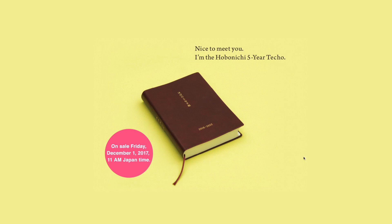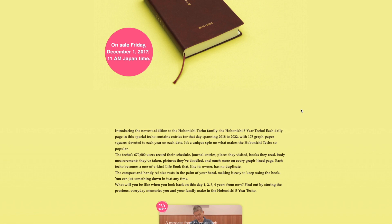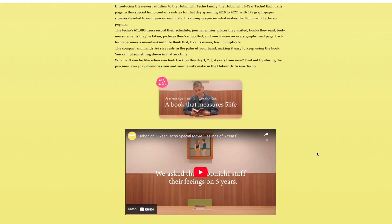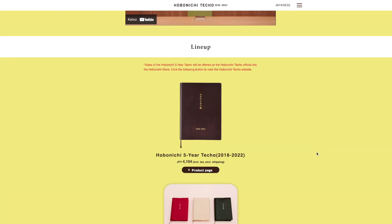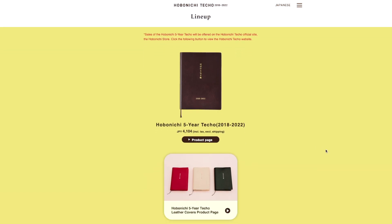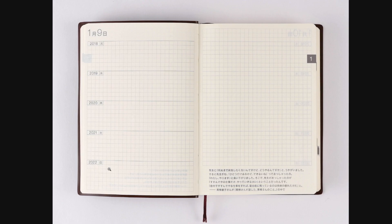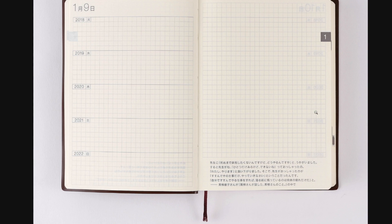Here you can first see the Hobonichi five-year Techo, because this is the one that I have now. I didn't remember when I bought it that it was the first year Hobonichi had the five-year Techo. So I'm the first one to finish it. I'm now in my last year and one option would be to write 2023 on the right side.